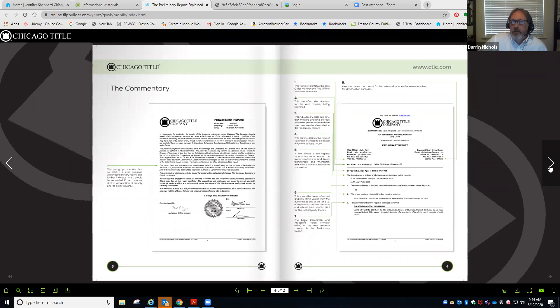I'm a firm believer that if you have a general idea of what you're looking at on a preliminary title report, it's going to make you look a lot better in front of your customer. You're the front lines.